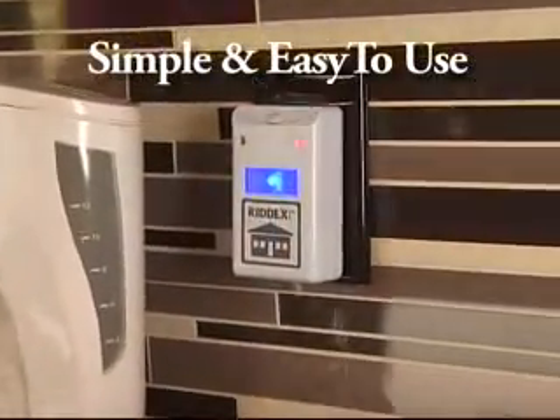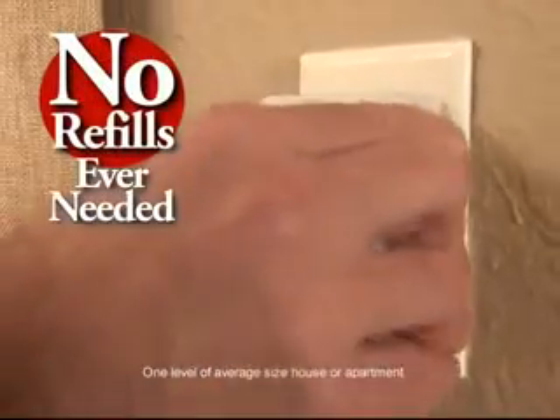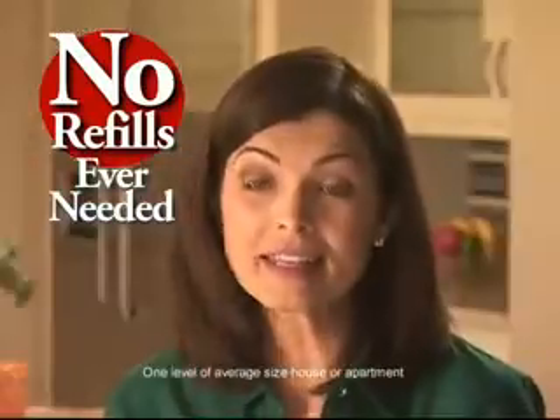That's why RID-X is our top-selling pest control product with millions of units sold. You don't hear it or feel it, but it's working 24 hours a day. The best thing about RID-X Pulse is that you just plug it in — there's no refills or anything to replace.